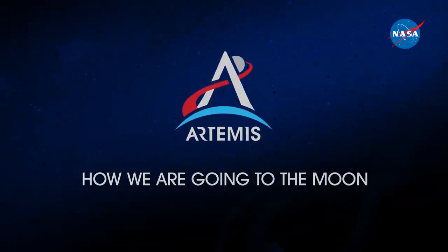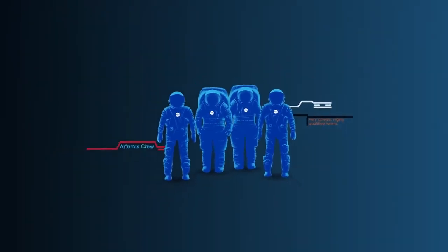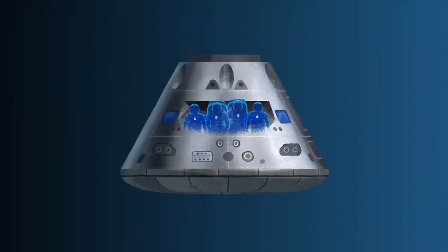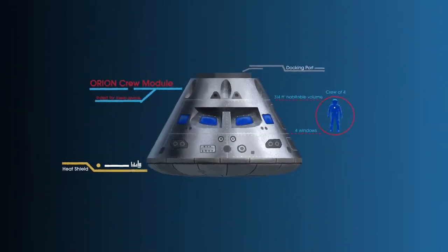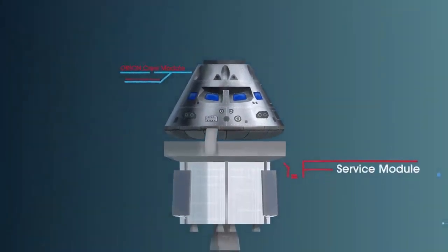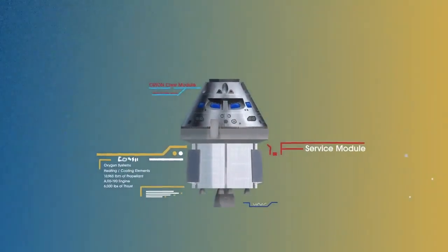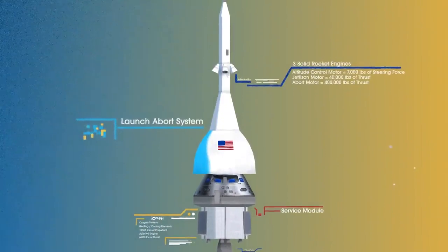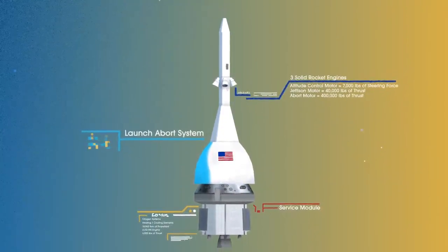Everything is designed and tested with our most important element in mind: the astronauts. This is their deep-space, human-rated spacecraft called Orion, built in three parts. The crew module, where up to four astronauts will live and work throughout the flight. The service module, with life-support systems for the crew and its own engine and fuel reserves, and a launch abort system.